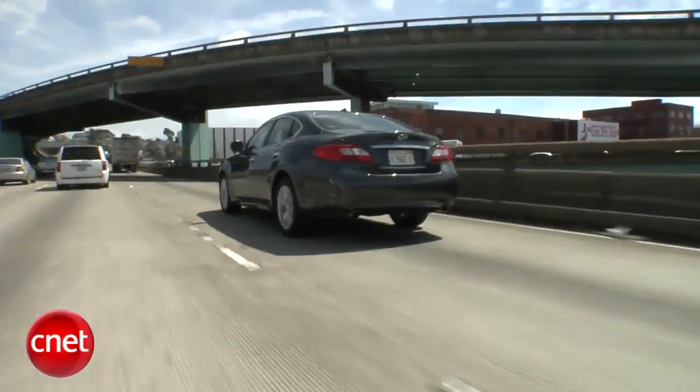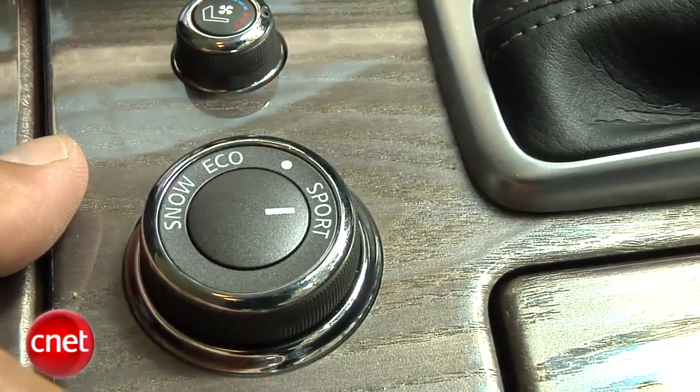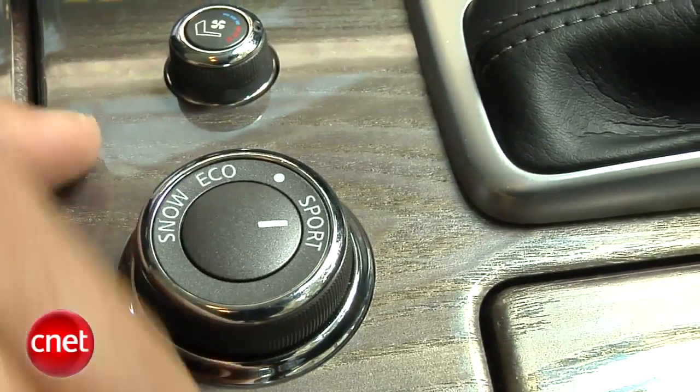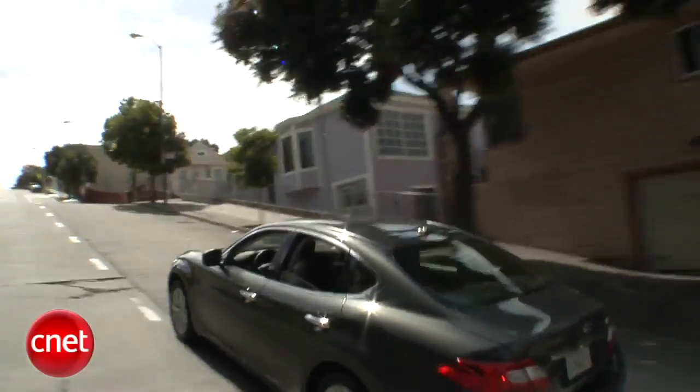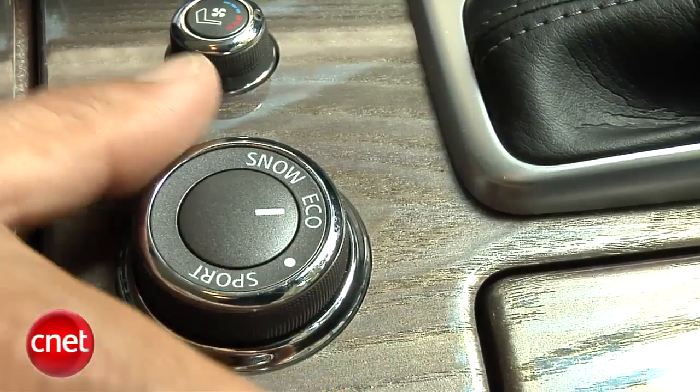I've got no time for the sport setting on the drive mode controller. I'd rather just snap it over into manual mode and do it myself, because sport mode doesn't read what I want as well as I'd like. And in around-town driving, when you just want the car to be more responsive in everyday use, it's kind of jerky — acceleration happens abruptly. So I just leave it in standard mode and mix my own.